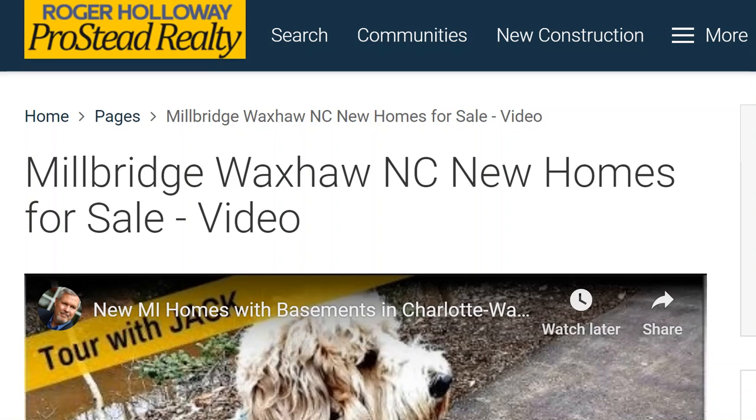Millbridge, Waxhaw, NC new homes for sale. This is Roger Holloway with Prosted Realty. I'm a buyer's agent, and I'm going to show you what's on the market as of today in Millbridge.